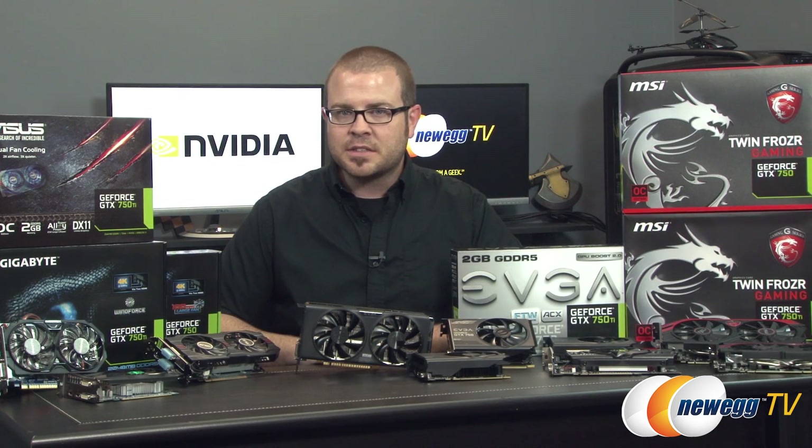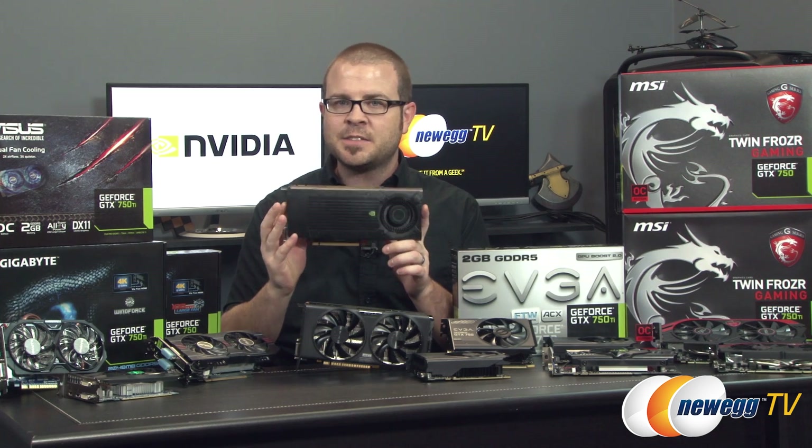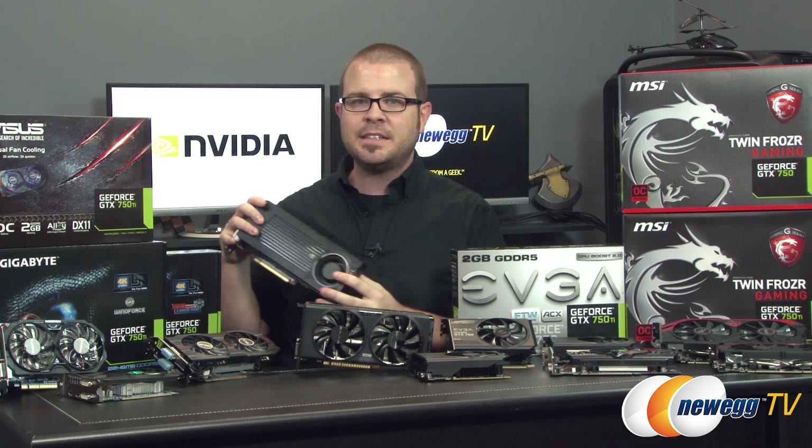Next up, we'll take a look at some benchmarks. For comparison, we have a stock clocked Nvidia GeForce GTX 650 Ti Boost, which these cards here are going to be replacing in Team Green's lineup.